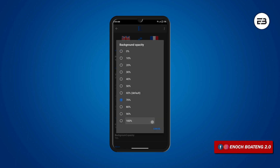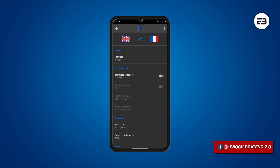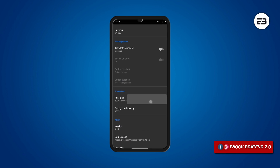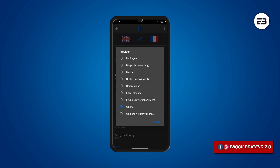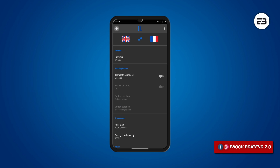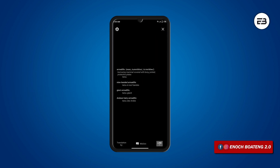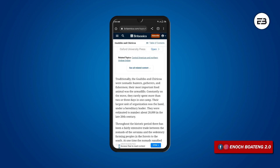You can adjust the opacity to your liking and also change the dictionary the translation is coming from. The best dictionary for me is the Wikipedia dictionary. Go to settings, and under the provider you can change to any online dictionary. You can change the font size and also adjust the background for a clearer view. It's a super cool but simple application, unfortunately not on the Play Store — I'll leave the F-Droid link in the video description.